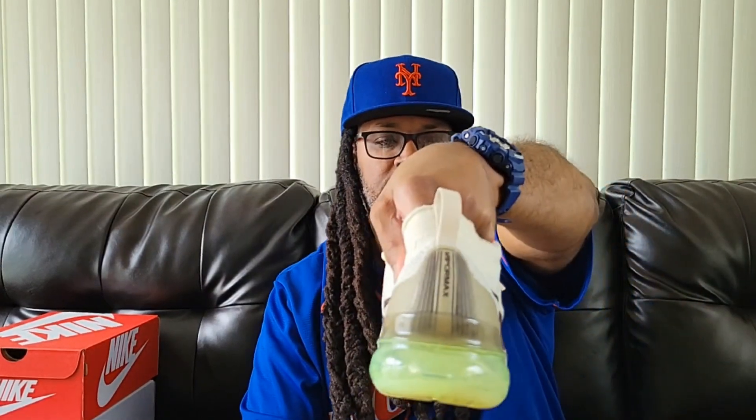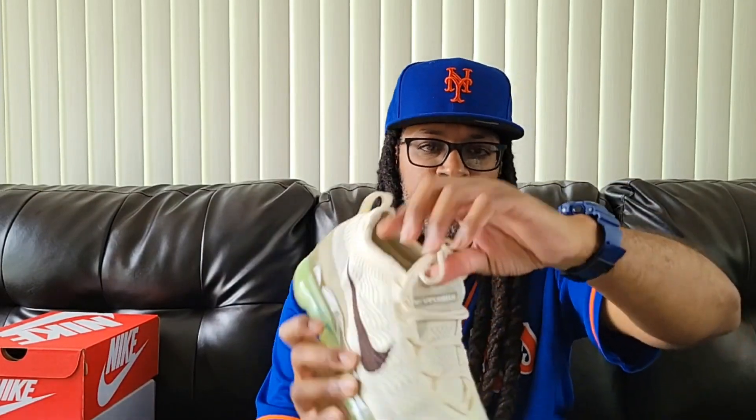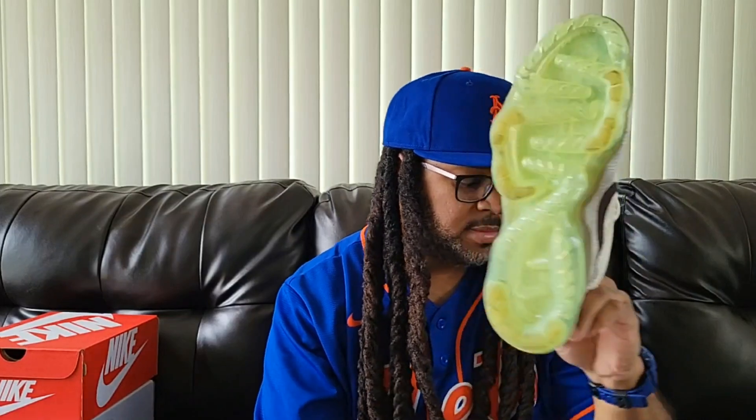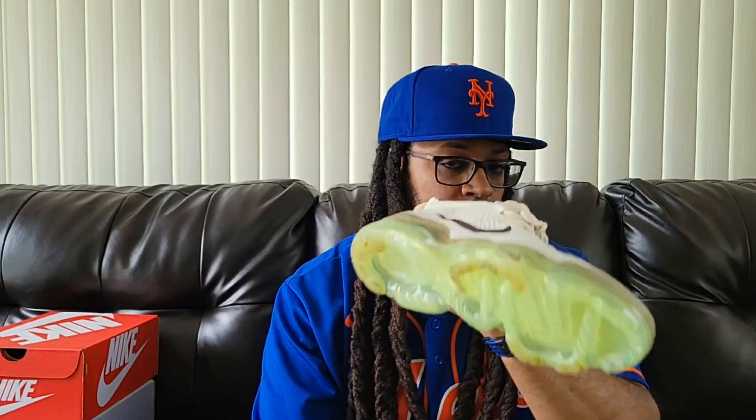I wouldn't size up just because running shoes run tight on my feet, so I got the 12. This is my first pair of VaporMax and they're pretty comfortable — even though you can feel the bottom on your feet, they're still comfortable. I like it. I can see VaporMax on the back and on the tongue. I got these for $102, so I really got like two pairs for the price of one — one pair of these is $210 new, and with shipping and taxes you'd pay about $225.